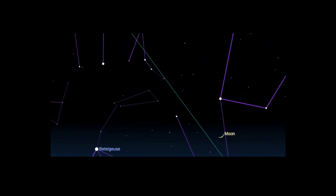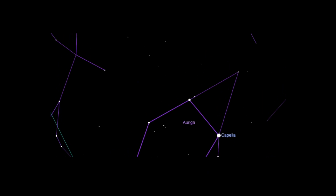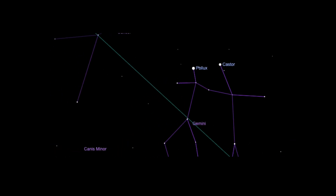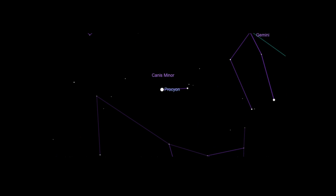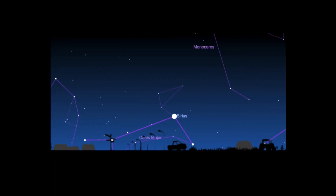Directly above the sunset point, well up as twilight deepens, is a bright star called Capella, a name derived from the Latin word for goat. Swing your view to the upper left of Capella by about three fists, until you come to a pair of stars that are roughly equal in brightness. These are the twins of Gemini — Pollux on the left and Castor on the right. Look to the lower left of the twins for a bright star sitting on its own. That's Procyon, the brightest star in the small constellation Canis Minor, the little dog. And lower down, close to the southwestern horizon as twilight ends, is Sirius, the brightest star in the nighttime sky and the alpha star of Canis Major, the big dog.